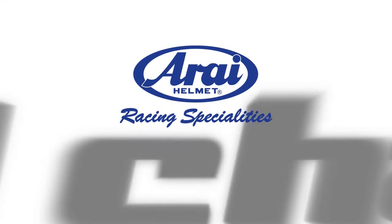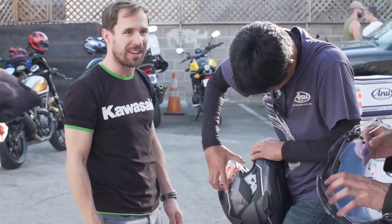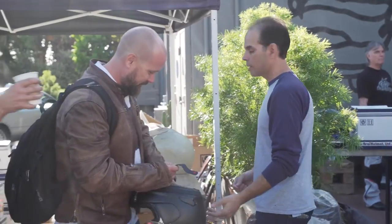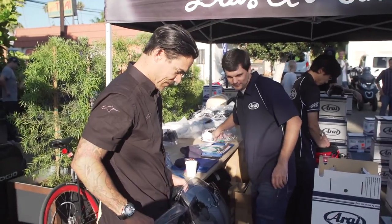Hello everyone and welcome to the Arai channel. Today we're talking about the Signet X, Quantum X, and head shapes. Like fingerprints, everyone's head shape is different. Helmets are designed to be comfortable to as many riders as possible, but it's impossible to get the best fit for everyone with only one interior shape.